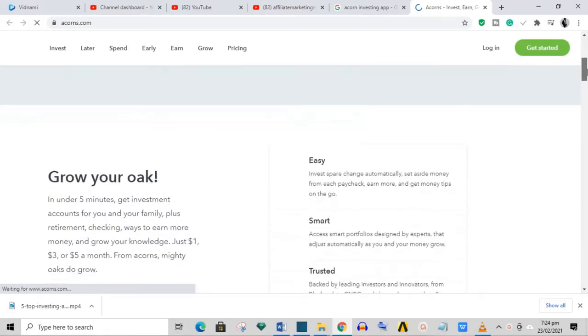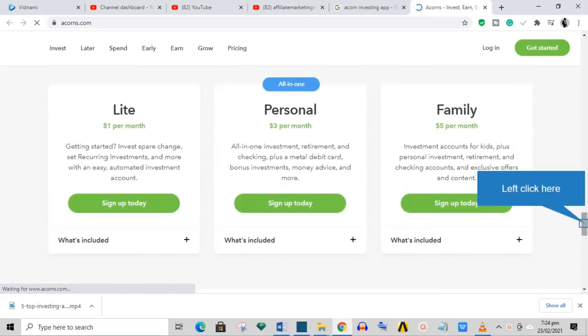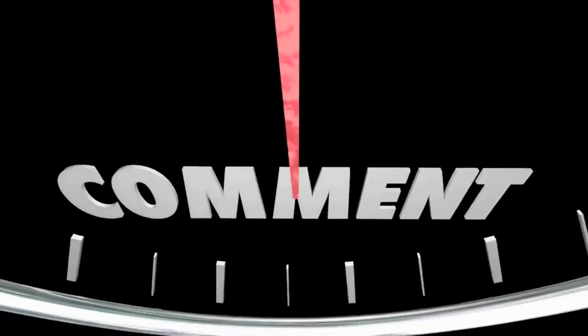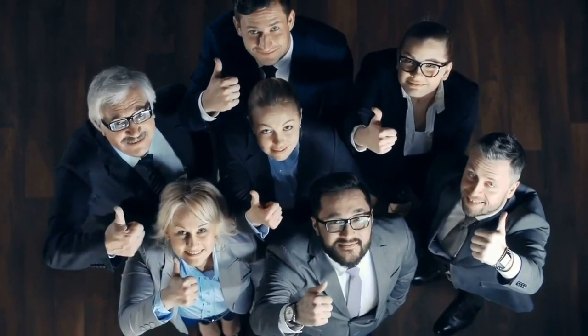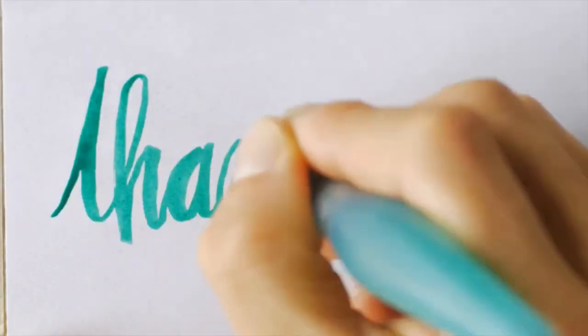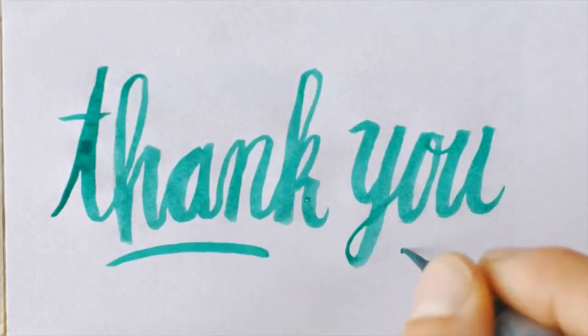My favorite app is Acorns because it has more user-friendly and versatile automation tools. Which app will you go for? Let us know in the comment section below. If you made it to the end of this video, thanks for watching — we appreciate it. Don't forget to subscribe if you haven't done so, and we'll see you in the next video. Cheers!